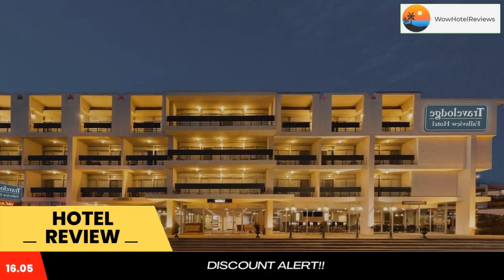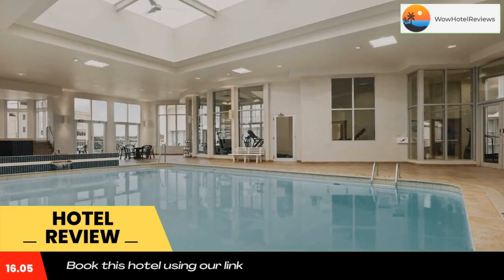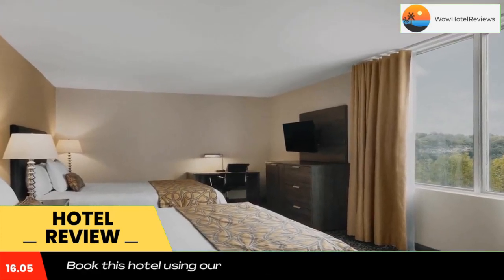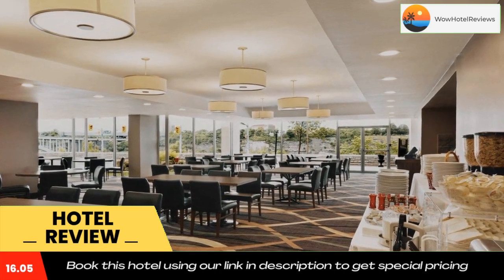The guest rooms at Travelodge by Wyndham Niagara Falls Falls View are furnished with floor-to-ceiling windows and a work desk. A flat-screen TV with cable channels is also included, along with a coffee maker.